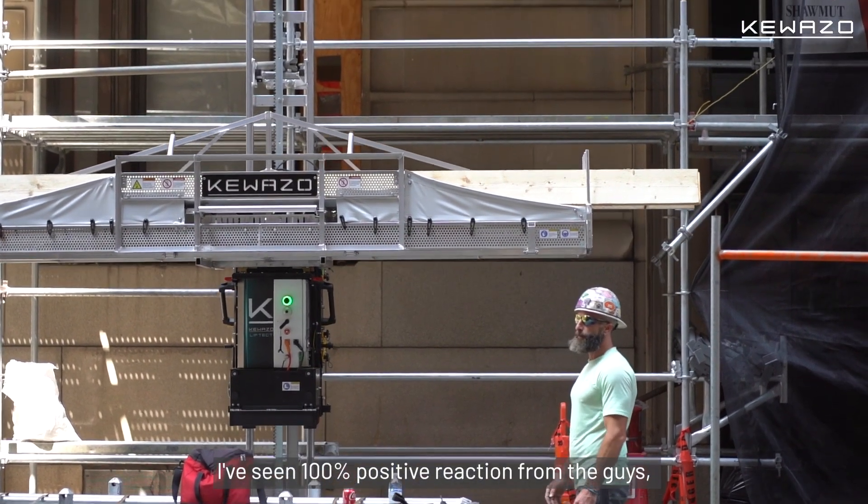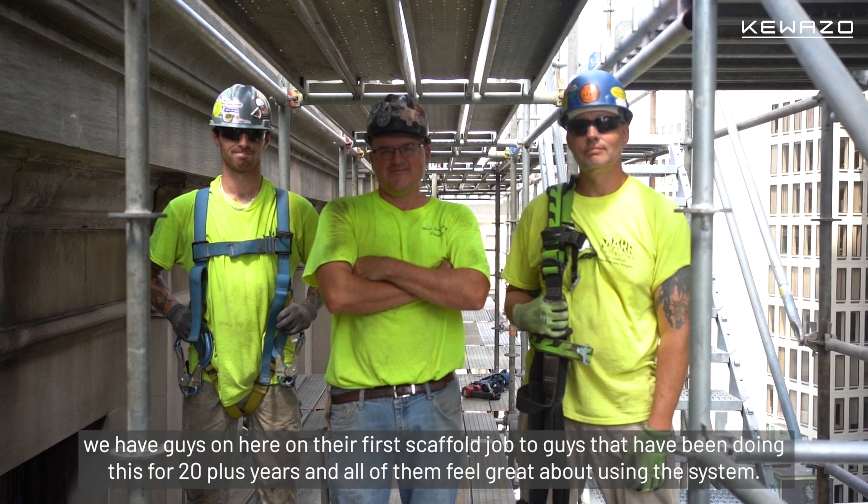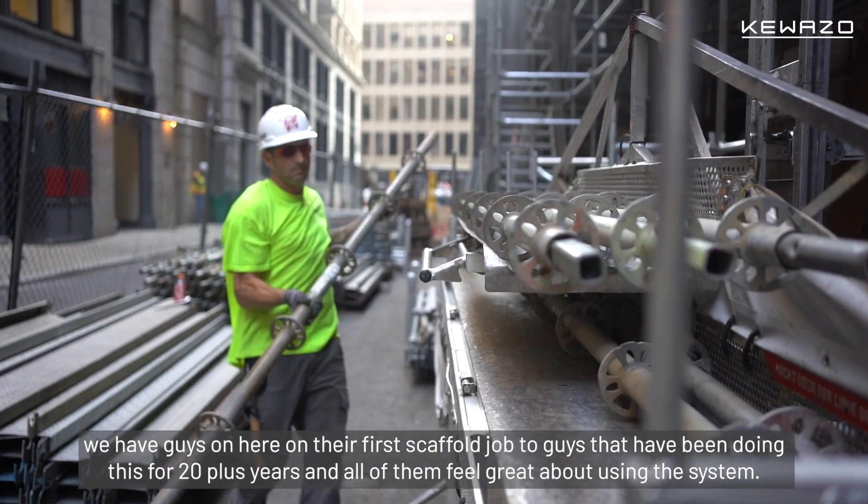I've seen 100% positive reaction from the guys. We have guys on here on their first scaffold job, and two guys that have been doing this for 20-plus years, and all of them feel great about using the system.